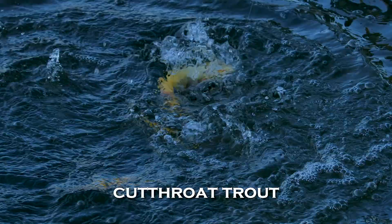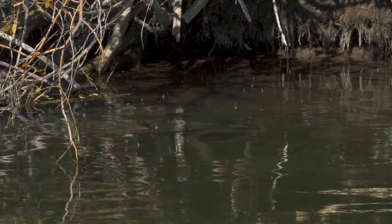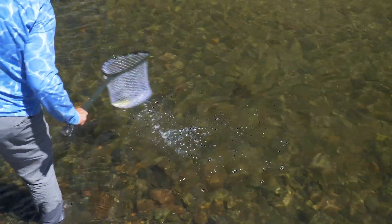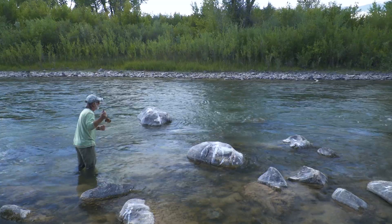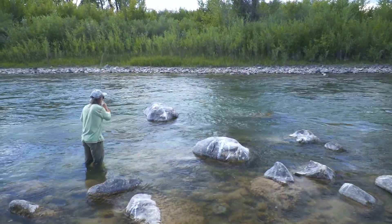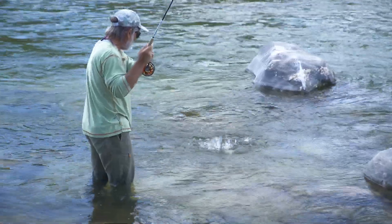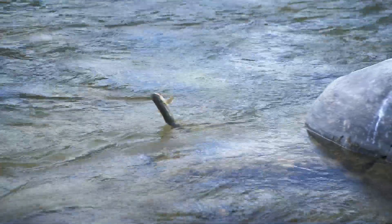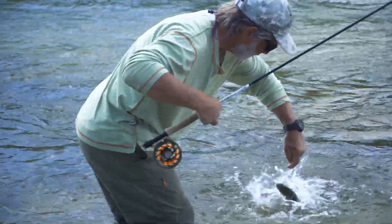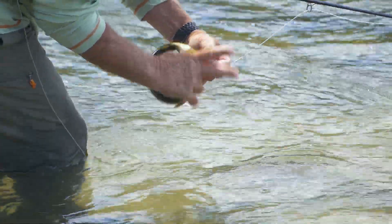Cutthroat trout, although closely related to rainbows, prefer slower water similar to where you find brown trout. Like browns, they often prefer to feed close to cover, especially the large ones. One important aspect of cutthroats is that they like to feed in very shallow water, especially during a hatch. Pay careful attention to water that is even shallower than the two-to-four-foot depth where we usually look for trout — I've watched them feeding in riffles with their backs out of the water. Cutthroats are very surface-oriented, and in rivers where you find them, a dry fly is almost always your best choice. That old platitude about trout feeding 90% below the surface just does not apply to cutthroats. Often when I fish a hopper-dropper combination in cutthroat water, I'll catch most of my fish on the dry and they seem to ignore the nymph.